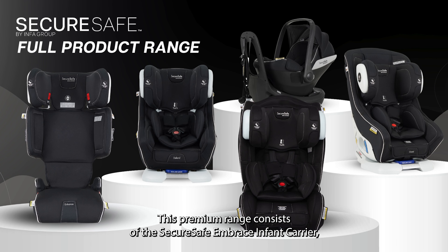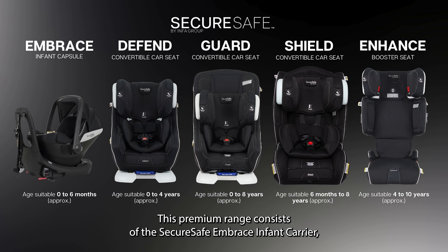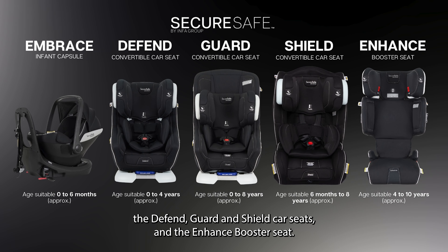This premium range consists of the SecureSafe Embrace Infant Carrier, the Defend, Guard and Shield car seats, and the Enhance Booster Seat.